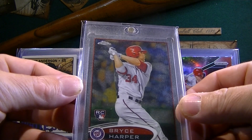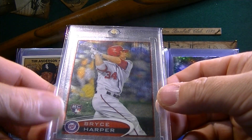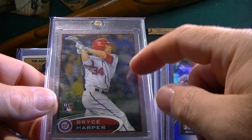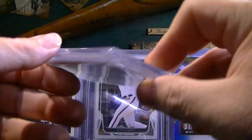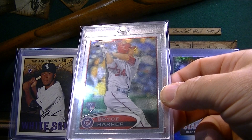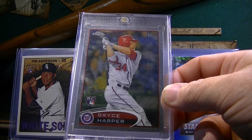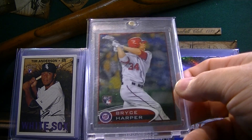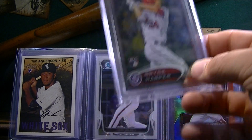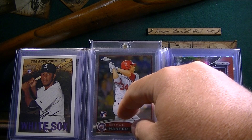I picked up this Bryce Harper Topps Chrome rookie. When I picked this up he was actually tearing it up — I think he had around seven or eight home runs and was leading the league at that time. I didn't have this card. I had ordered off of COMC a couple of his graded cards — an eight and an eight and a half — for like $42 a piece, but they said it wouldn't be delivered until August. So I found this one and I think I gave just as much for it — around $40 shipped. Still a cool card to have. I think Harper's going to bounce back. Guy's a future Hall of Famer and that card is growing in popularity.